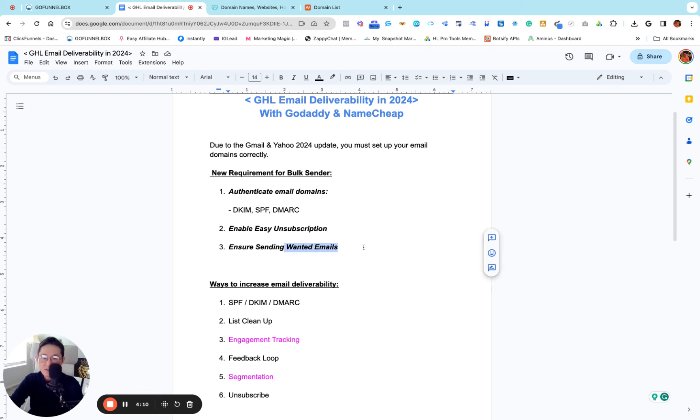The last requirement is you have to make sure you are sending emails that people want to open. You have to check your email analytics — the open rate, click rate, bounce rate. Make sure your subject line and the content of your email provides value to your clients so they want to read your email over and over again. That's something you have to do on your side consistently. So number one — authenticating email domains with DKIM, SPF, and DMARC — we're going to do it together, and I'll show you where you can turn on the unsubscription link by default.